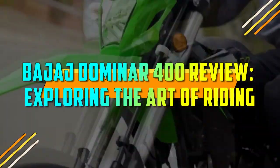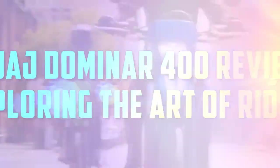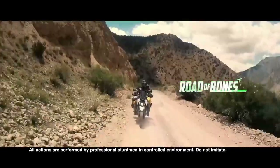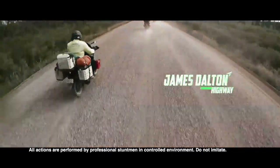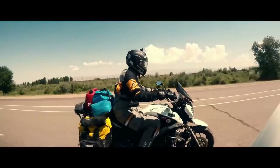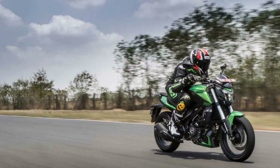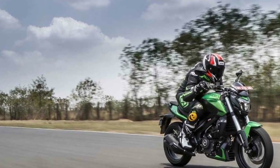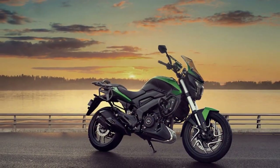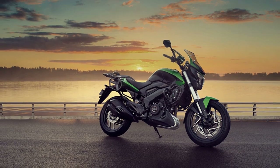Bajaj Domina 400 Review: Exploring the Art of Riding. The Bajaj Domina 400 has been a formidable player in the Indian motorcycle market since its inception in 2016. Combining the perfect blend of power, performance, and practicality, this bike has carved a niche for itself among enthusiasts and commuters alike. In this review, we will delve into the various aspects that make the Bajaj Domina 400 a compelling choice in the mid-sized motorcycle segment.